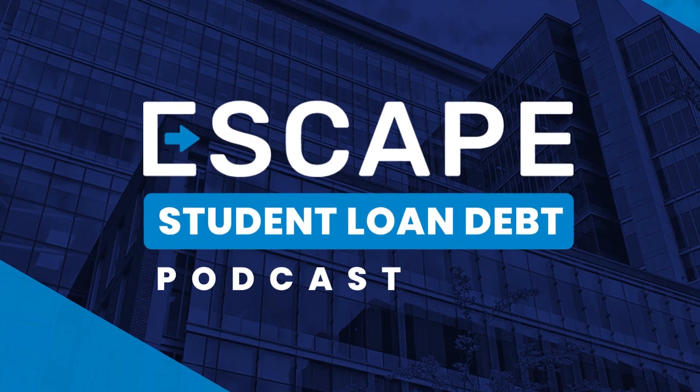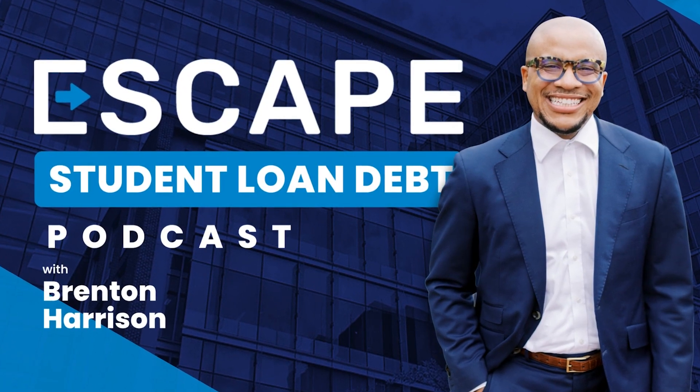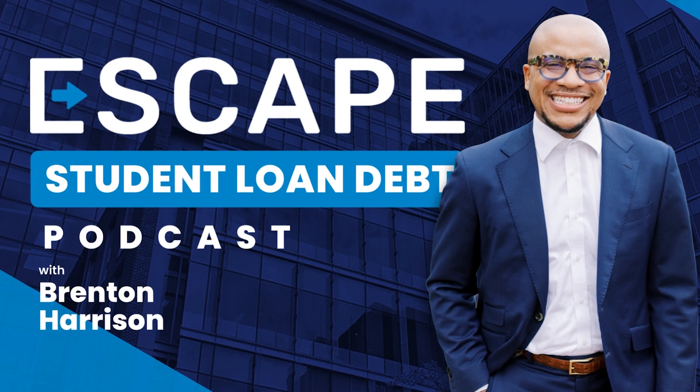Are your student loan payments or loan balances a major obstacle in your financial life? Then tune in and let's escape student loan debt.